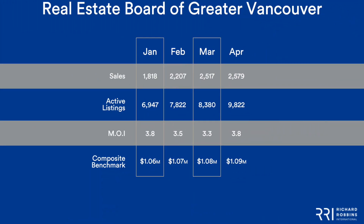If we look here, you can see in January sales were 1,800, February were about 2,200, March were about 2,500, and then April just above 2,500. So March and April were very, very close, which is a little bit unusual because usually April is stronger than March.